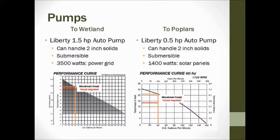These numbers were used to find the pumps we needed. We chose Liberty automatic pumps — automatic because the flow rate would be variable and we don't want to manually turn pumps on and off. We chose a 1.5 horsepower pump to the wetland and a 1.5 horsepower pump to the poplar plantation, based on the performance curves shown here. The orange line — the pump's maximum head — is above both the red lines representing our required head, which is good. These pumps can handle up to 2-inch solids, important since shower water will carry grit and dirt. Both are submersible, installed in the storage tank and collection pond. Power usage will be about 300–500 watts to the wetland and about 1,400 watts to the poplar plantation.